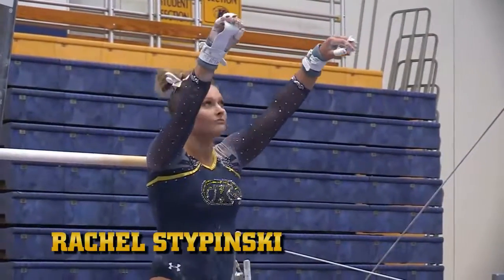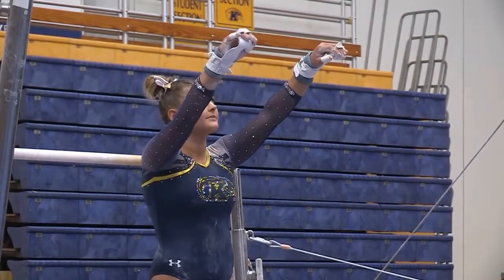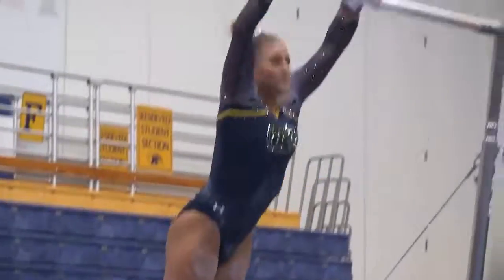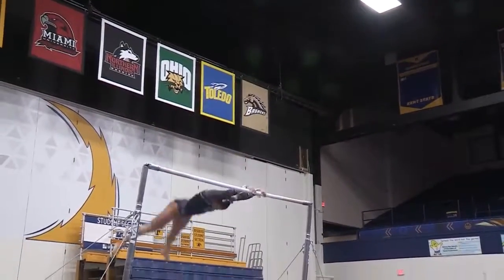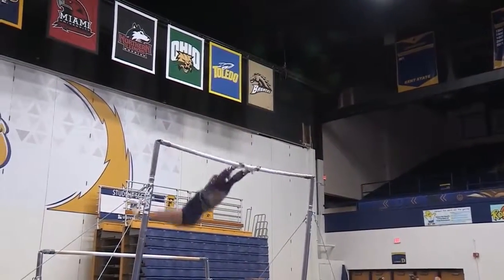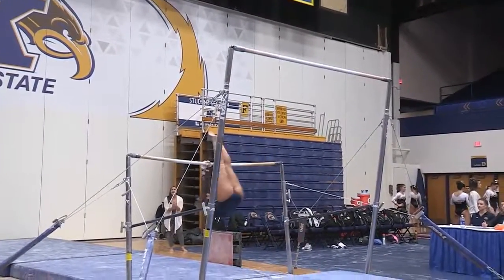Rachel's one of those really powerful gymnasts where her release moves are just huge. Always hits those handstands. Sapinski with a nice cast handstand. Blind half. Jager right into her overshoot for the low bar.